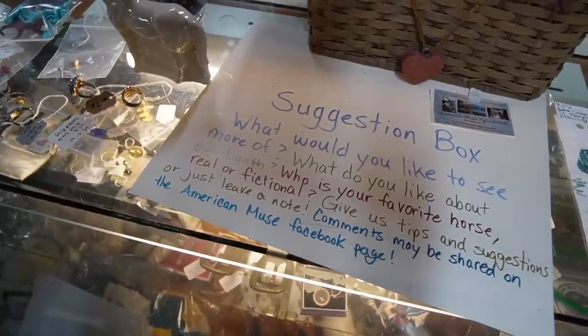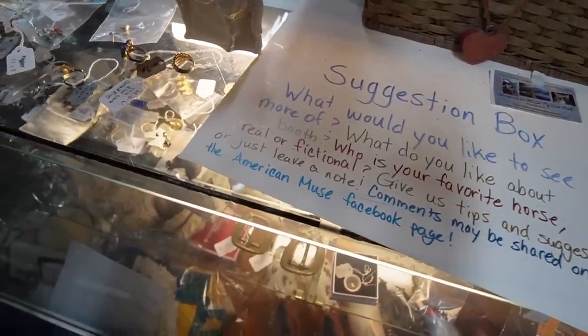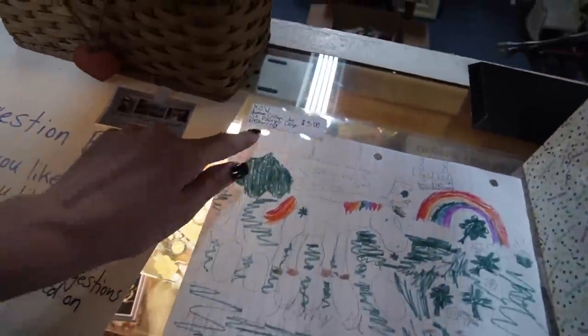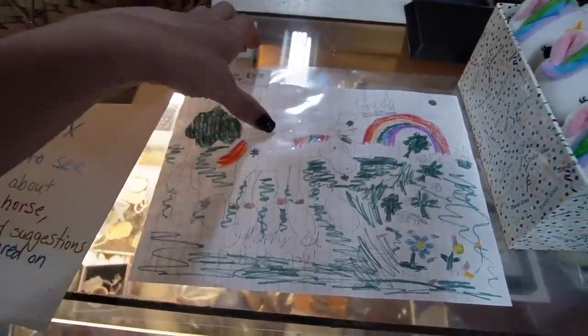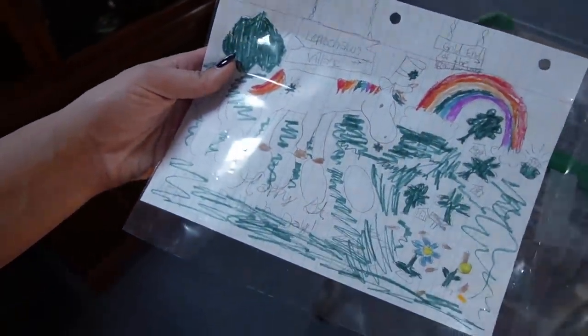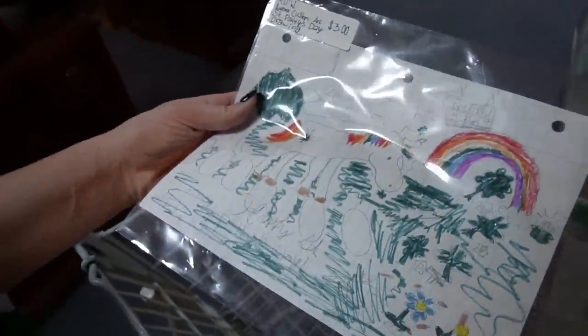They even have a suggestion box — comments may be shared on the American Muse Facebook page. Custom art, $3 — this is wonderful, I think I'll buy this custom art. Fantastic. Aurora, you did a wonderful job.